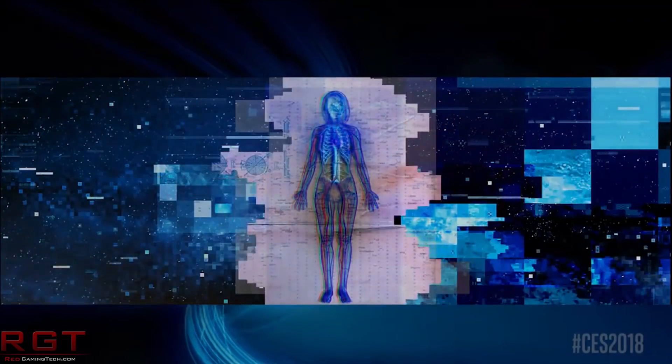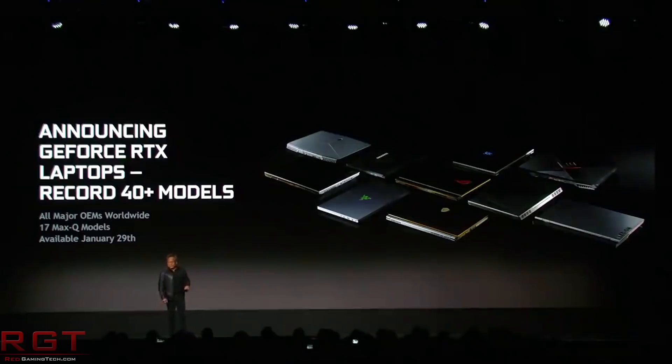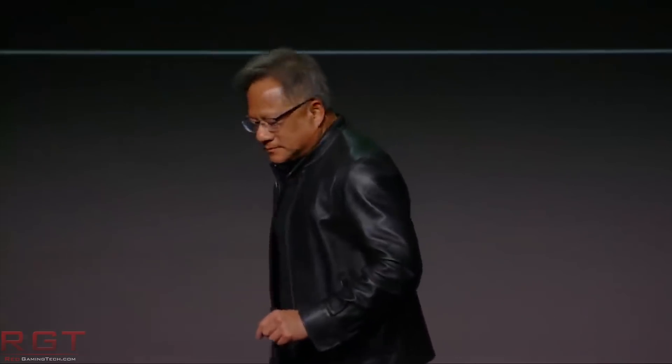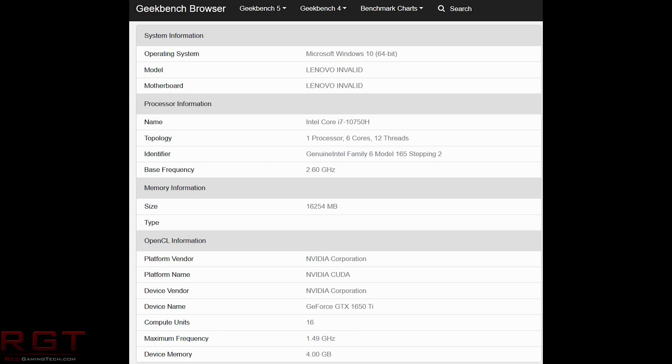Let's move on from the doom and gloom to the hope of the future, as we have a little something from NVIDIA. Thanks to Rogame, who has been a fountain of useful information lately, we have a Geekbench listing showing a GTX 1650 Ti notebook GPU. The Geekbench listing, which you can see on the screen and is also linked in the description, shows us the specifications of the 1650 Ti notebook variant. We see 1024 CUDA cores, a 1.5GHz GPU clock, and 4GB of GDDR6 memory.